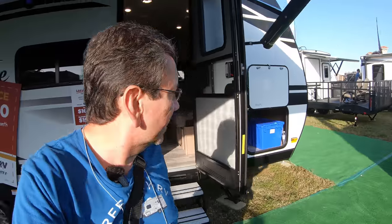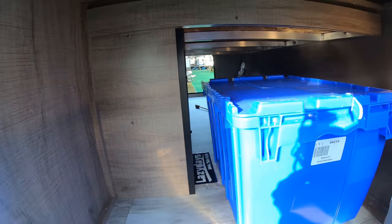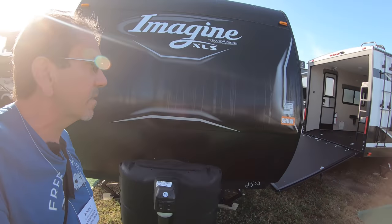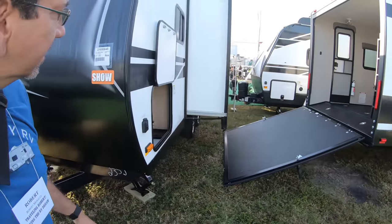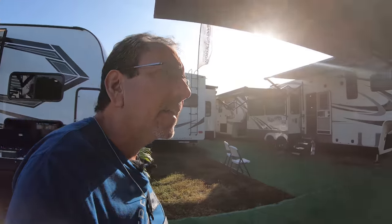Nice regular windows — none of that awning-style windows. And on the outside here we have very nice storage. It's pretty large, not the largest I've seen by any means, but we've got two propane tanks here in the front and your battery. I don't have a whole lot of information — let me see if I can find some information about the holding tanks.